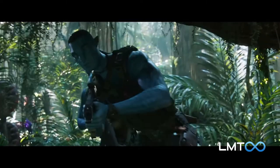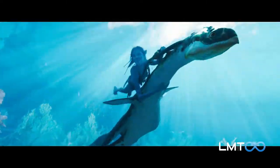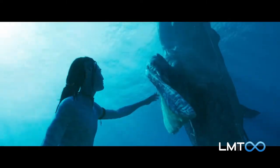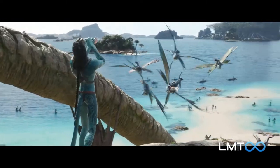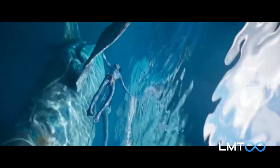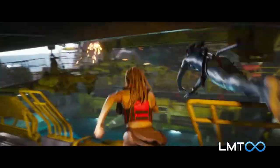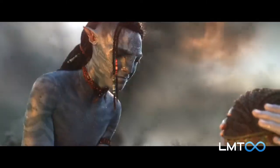Welcome to LMT Infinite. Today we're counting down our picks for the top 5 exciting things in the trailer for Avatar: The Way of Water. For this list, we're looking at the most thrilling elements in the teaser trailer for James Cameron's long-anticipated sequel. Are you pumped for Avatar 2? What do you hope to see? Tell us in the comments.